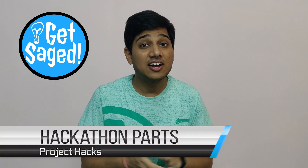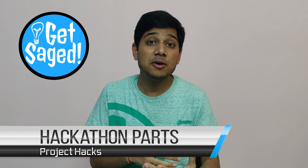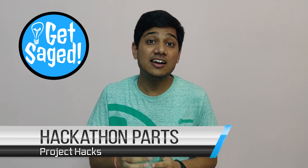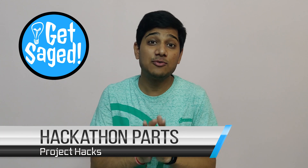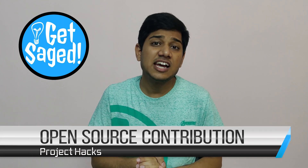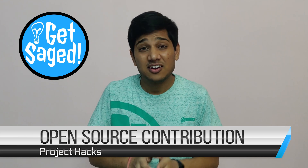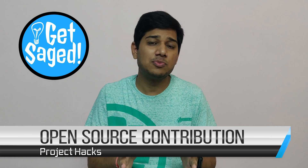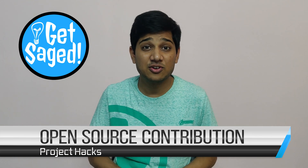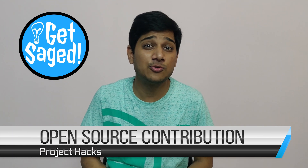Third step: take part in hackathons. It doesn't matter if you win or lose, but you'll meet great people, get new ideas, and at the end of those two days, you'll have a cool app that's your personal app. Number four: check out some open source projects and improve upon them or contribute to them. Employers love open source contributions, so if you have written in your resume that you have worked on open source projects, that's very beneficial for you.